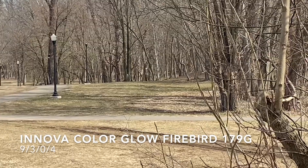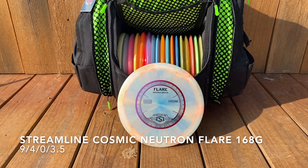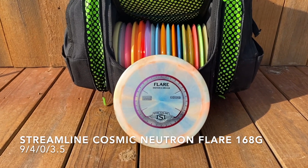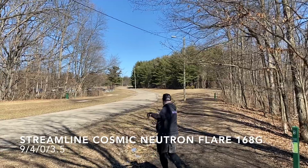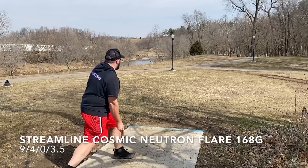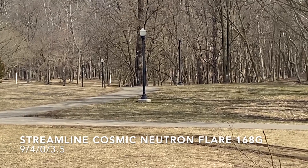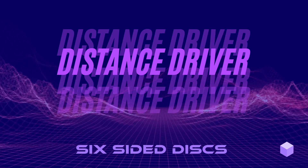My forehand needs a little bit of work, but I've got some overstable drivers to compensate for its inconsistency. The most overstable being the Streamline Cosmic Neutron Flare, even in 168 gram weight. You're gonna see exactly how crazy overstable this disc is — each of these throws is on a bit of anhyzer and it immediately fades hard to the right. That one was a ton of anhyzer with a big skip. If I just need that shape, I'm going for the Flare.